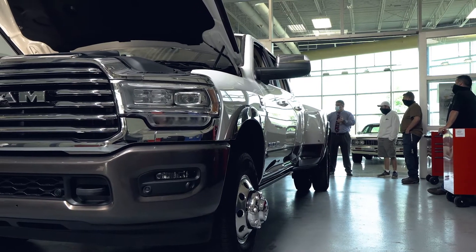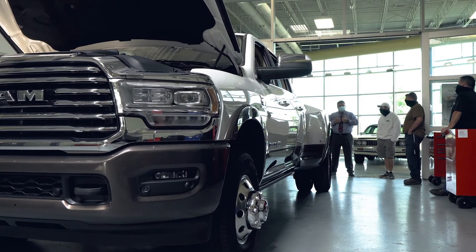Morrisville graduates are now FCA employees, so they're leaving the college here and entering the workforce not only in dealerships but with manufacturers and specifically FCA. They're coming out of here as top-notch graduates and highly sought after.